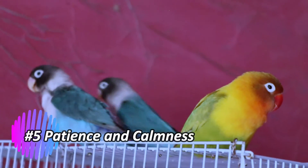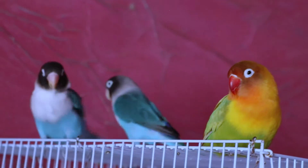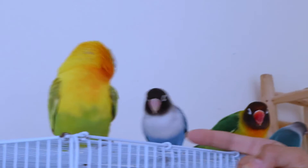Patience and calmness. Lovebirds can be sensitive, so be patient and calm during training. If the bird seems stressed or unresponsive, take a step back and try again later. Positive experiences will encourage them to engage more.